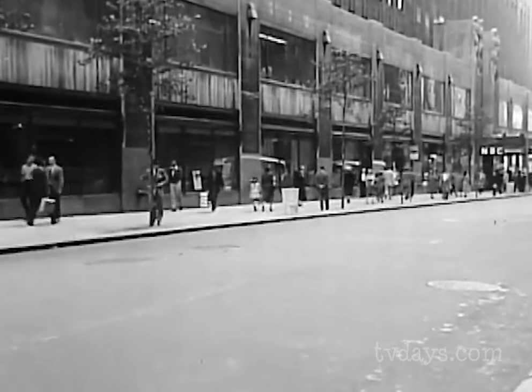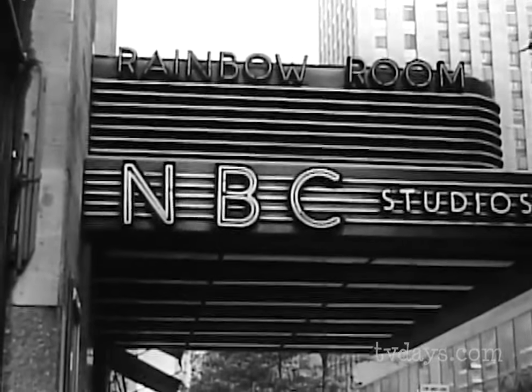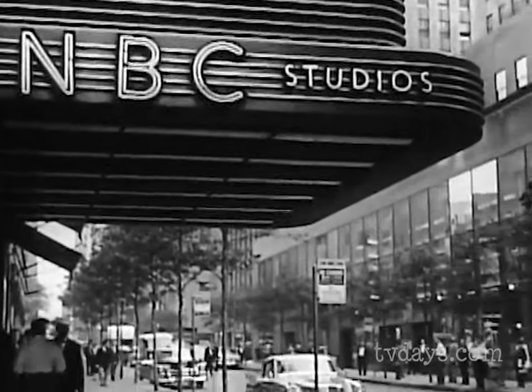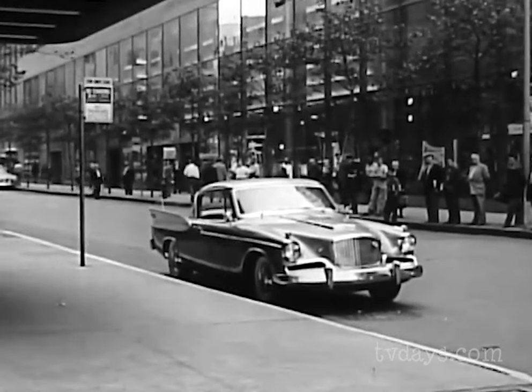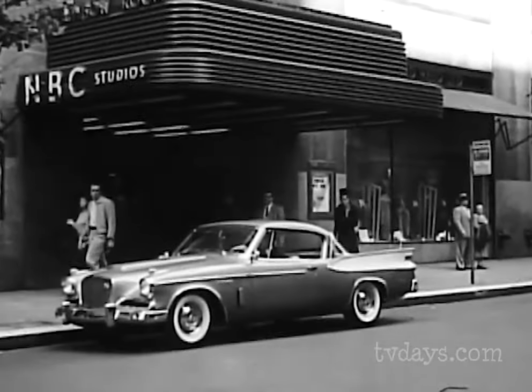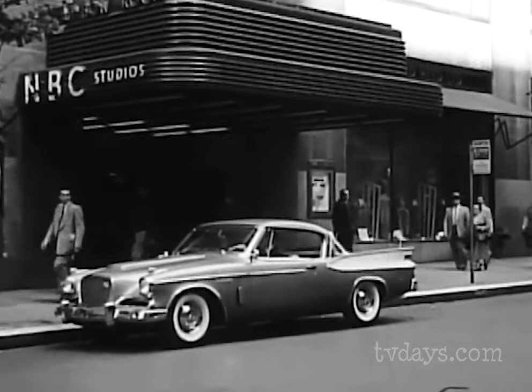Any moment now, the car everyone is already talking about — Studebaker 57 — will make its formal coast-to-coast television debut. And here it comes: Studebaker 57. Top styling and engineering in a dazzling new line of cars and trucks. Now you can see why, this year, craftsmanship makes the big difference in the low-priced field.